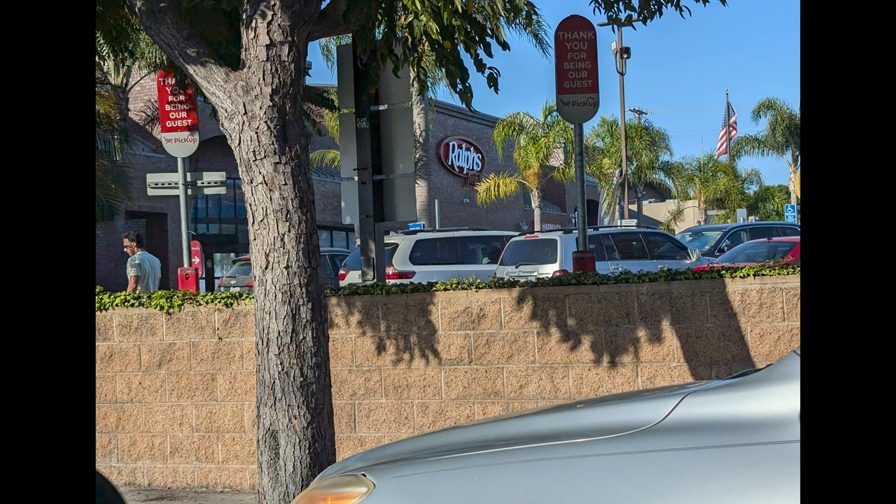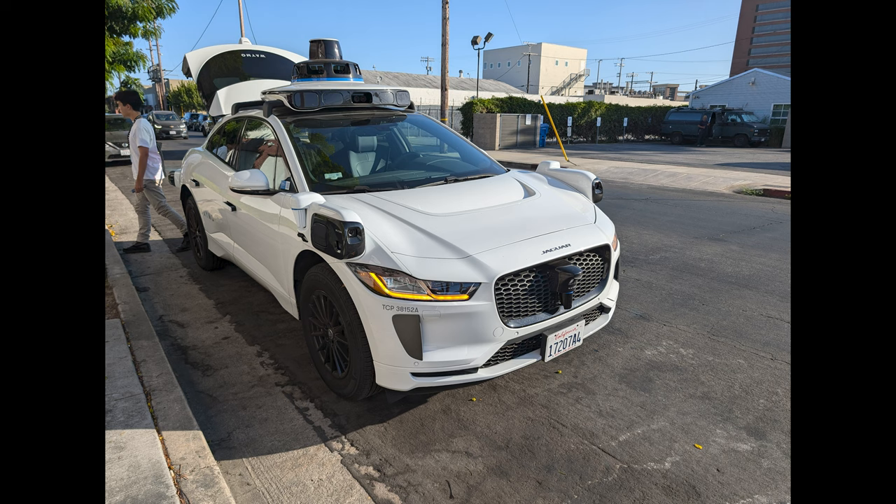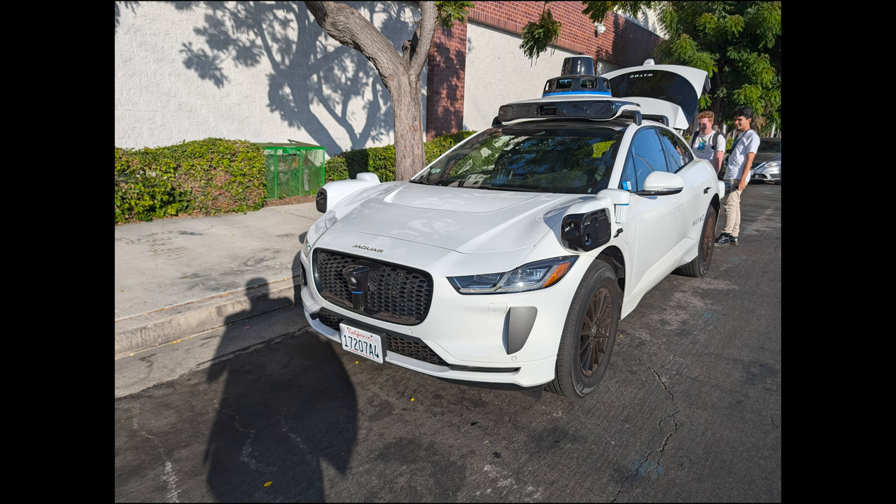Hey guys, hope you're enjoying the LA content. So after recording for about six hours we decided to pop into a Ralph's to use the restroom and get some hydration. While we were waiting for the next car, a shady guy popped out of a dark alley and just handed me this random SD card. I don't really know what's on it yet, but hey, why don't we find out together?